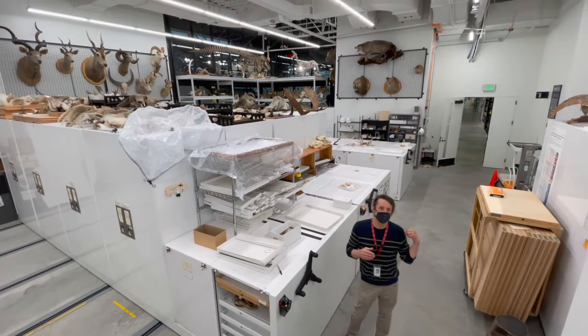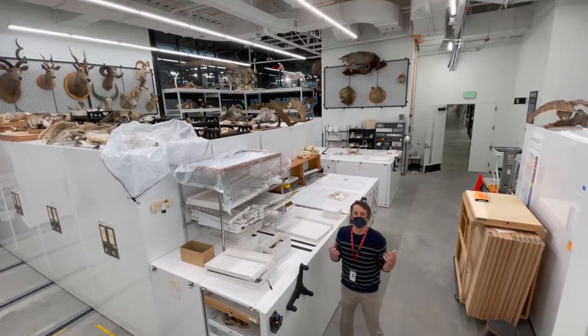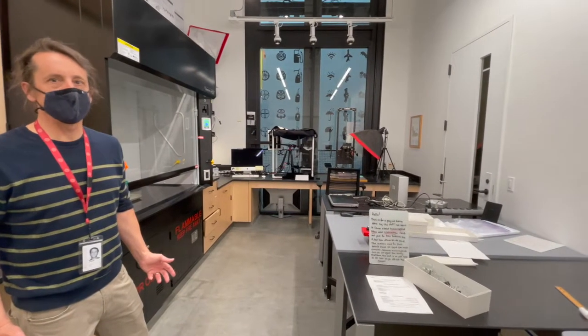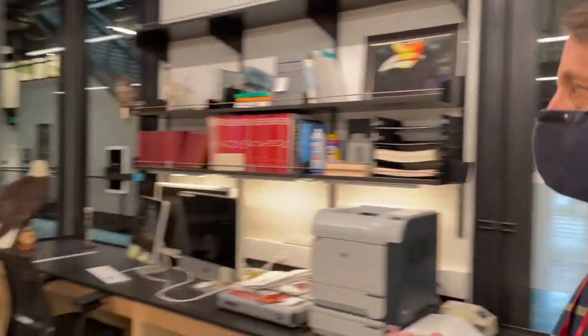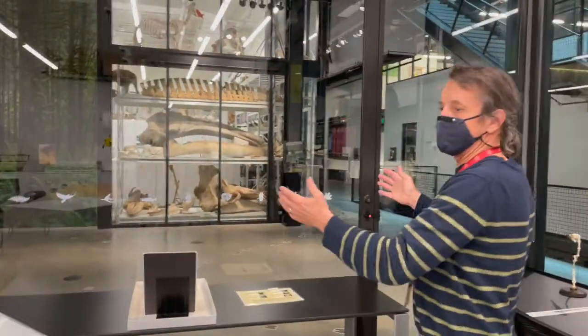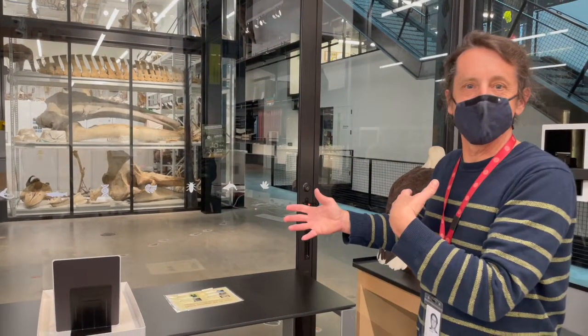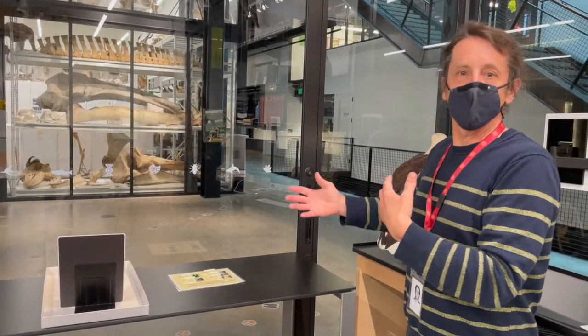Let's go further down and look at some of the specialty labs. This is the imaging room where we do 2D and 3D imaging. This is the biowork room where visitors can see from the galleries into the workspace — all kinds of activities happen here. We try to activate this lab on a regular basis. We put up whiteboards which tell visitors what we're doing. Prior to the pandemic, this glass door would be slid open for two to three hours a day, allowing staff, volunteers, and researchers to interact with the public one-on-one.